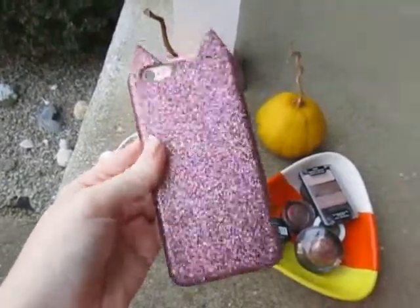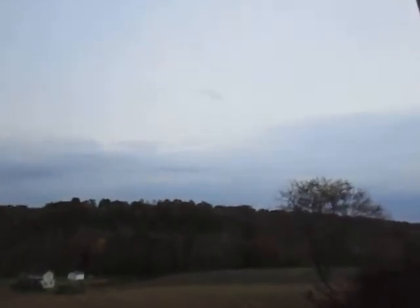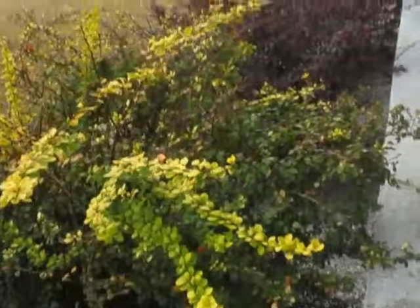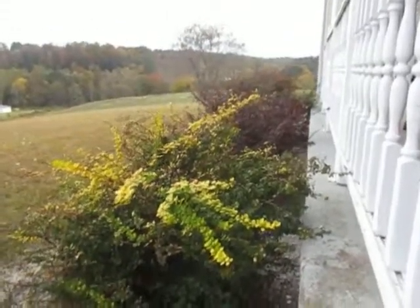Here's a quick look at my cute phone case from H&M. So here's what the weather looks like. You can see the tree leaves. Our bushes are looking fallish.